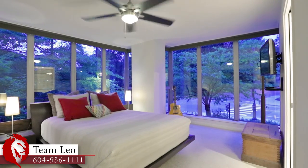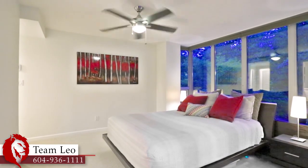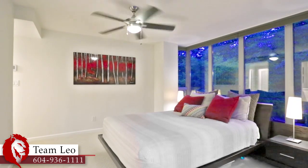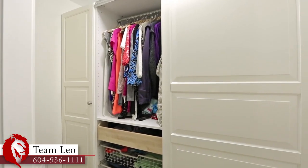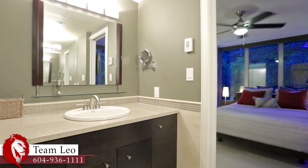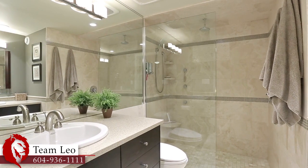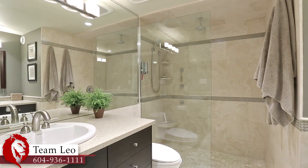Come up the stairs and down the hallway to your master bedroom, your own space to unwind in the evening. It comes with a walk-in closet with built-in organizers, as well as a private en-suite bathroom with radiant in-floor heating, his and her vanities, and an oversized glass shower with a rainfall shower head and body jets.